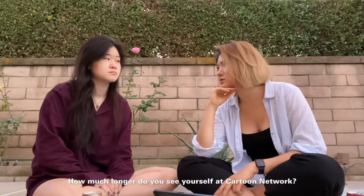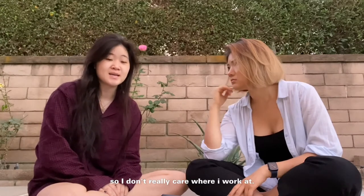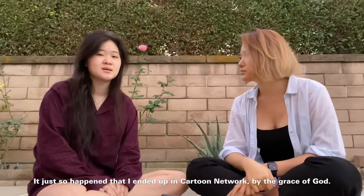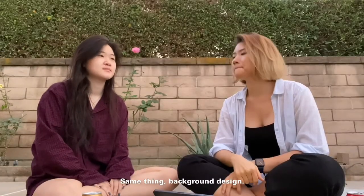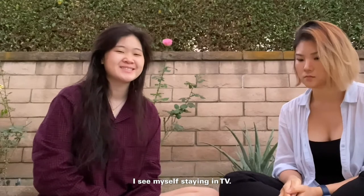How much longer do you see yourself being at Cartoon Network, because you said you wanted to work for other places? I do want to work for other places, but I love drawing in general, so I don't really care where I work. It just so happened that I ended up at Cartoon Network by the grace of God. You said you're still trying to work for Netflix? Yeah, that'd be great. I would love to work for Netflix — same thing, background designer for Netflix cartoon production. I see myself staying in TV. But man, being an artist is hard, guys.